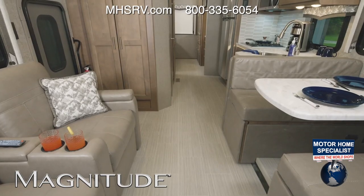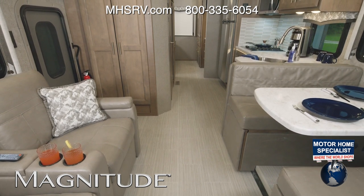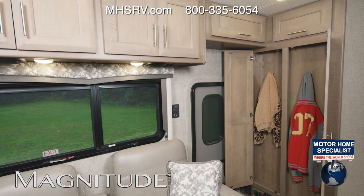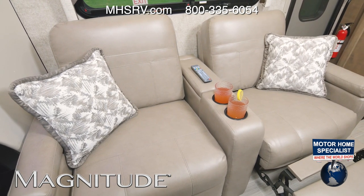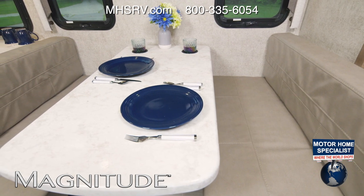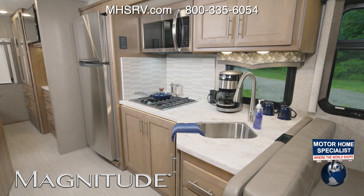Our Magnitude tour starts in the XG32 — here's a quick look from front to back. This floor plan is ready for you. Come on in, hang up your coat. Since RV life is all about relaxing, let's kick back in the theater seats. The dream dinette here is perfect for relaxing meals.